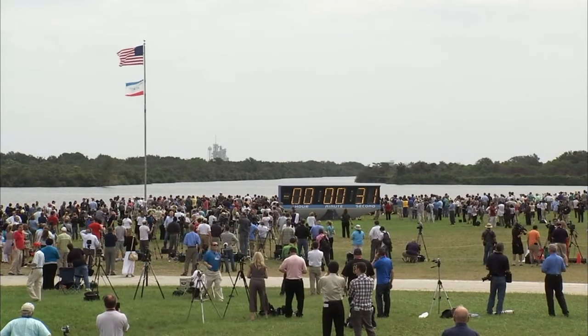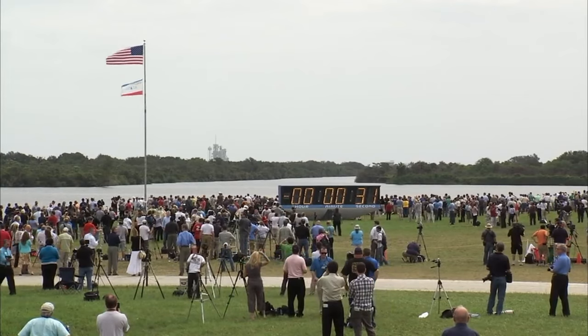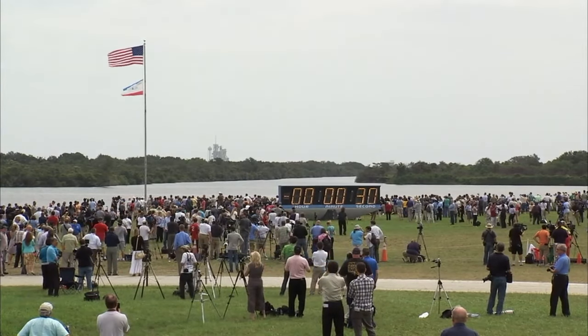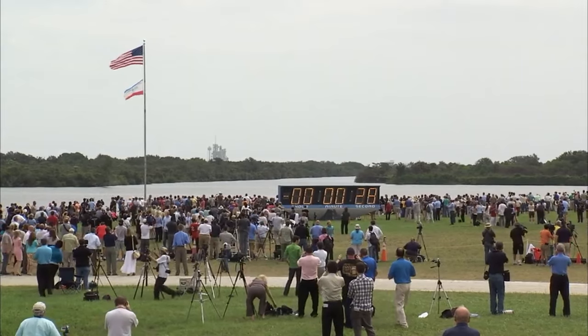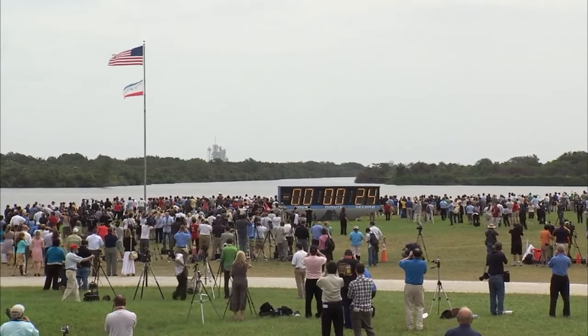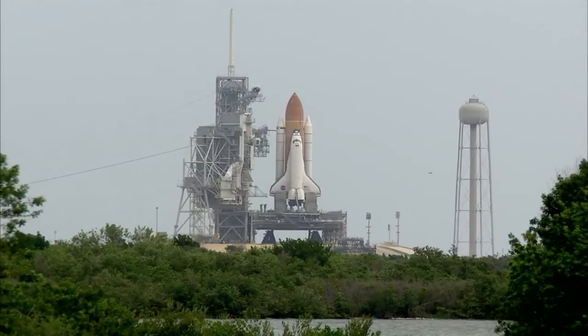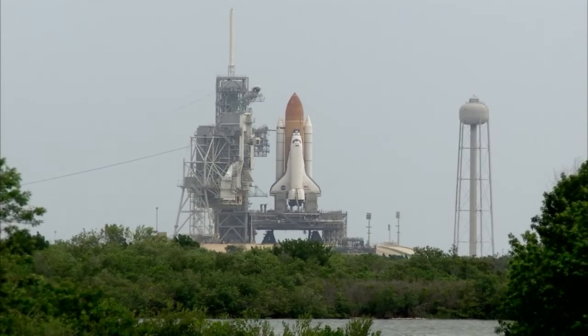Copy that. Countdown clock will resume on my mark. 3, 2, 1, mark. Auto sequence start. Hand off to Atlantis' computers has occurred. Booster nozzle steering check in work. Firing chain is on.